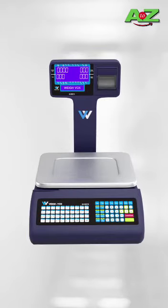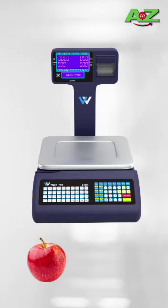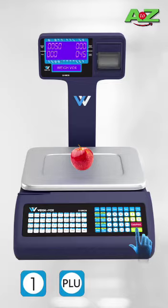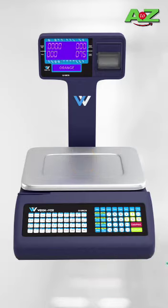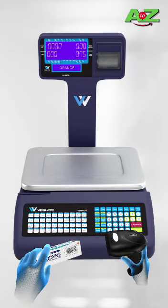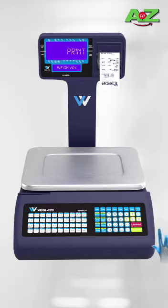I will show you how to use it. We can store all of our items in this machine. For example, PLU No.1 is Apple and PLU No.2 is Orange. Press 1 PLU, then press confirm. Press 2 PLU, press confirm. Item No.3 is a barcode item, so we can scan it and press cash print. The bill comes out.